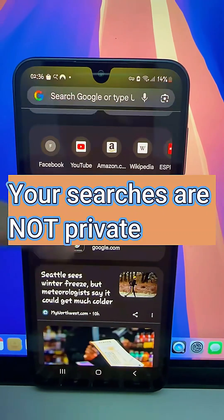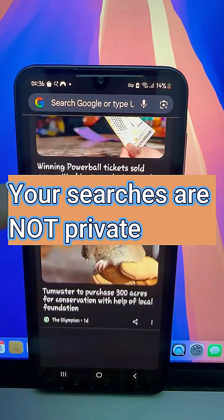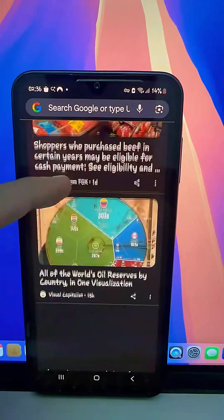Google remembers everything you search, even things from months ago. Let me show you how to delete it completely.